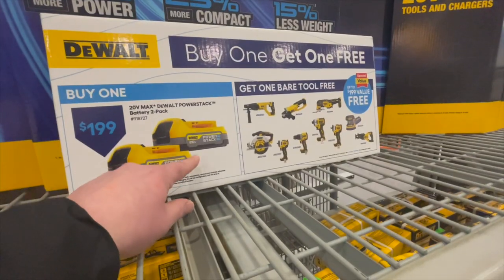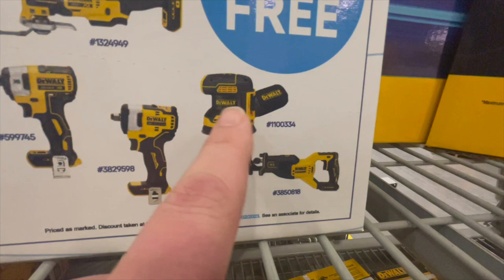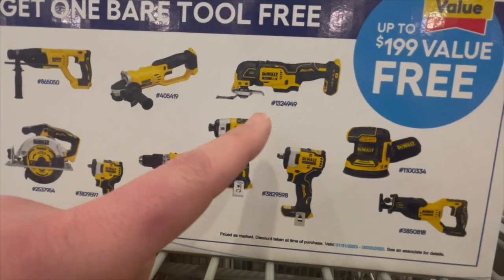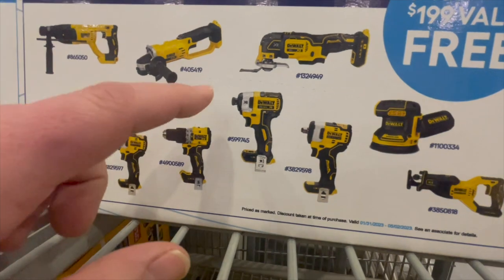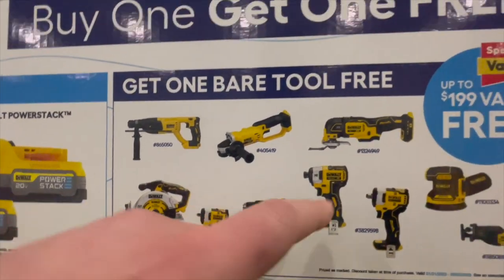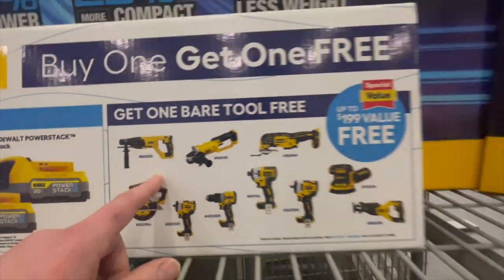For $200, you get two 1.7 amp-hour PowerStack batteries and a free tool — options include a reciprocating saw, sander, half-inch impact wrench, the 887 impact driver, the new XR hammer drill, a 3/8-inch impact wrench, a 6.5-inch circular saw, an oscillating tool, angle grinder, or an SDS rotary hammer.